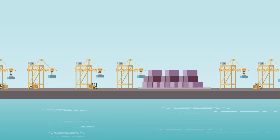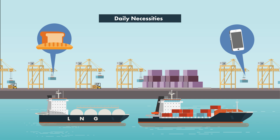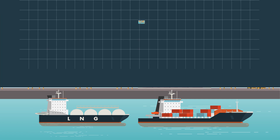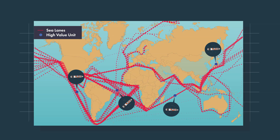9 of every 10 things we use daily comes to us by sea. From our daily necessities, to our gadgets like our handphones and laptops, to the materials for the roads our cars drive on, all of them are transported by ships that travel across long distances through busy sea lanes from all parts of the world.